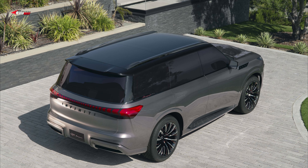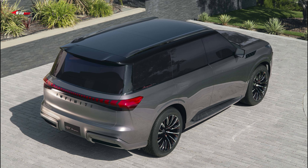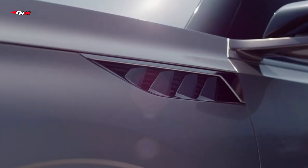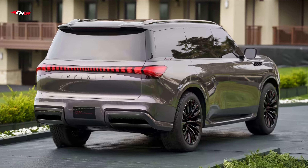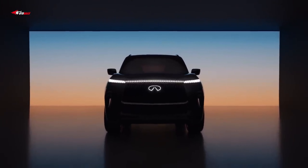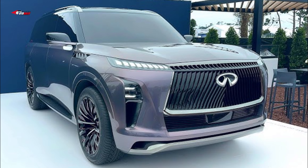There aren't too many concept car flights of fancy at play here, so we don't think the eventual production model will look too different from this. The QX Monograph concept doesn't have an interior, but we expect it to feature numerous upgrades over the current QX80's somewhat dated cabin, such as nicer materials and more modern infotainment displays.